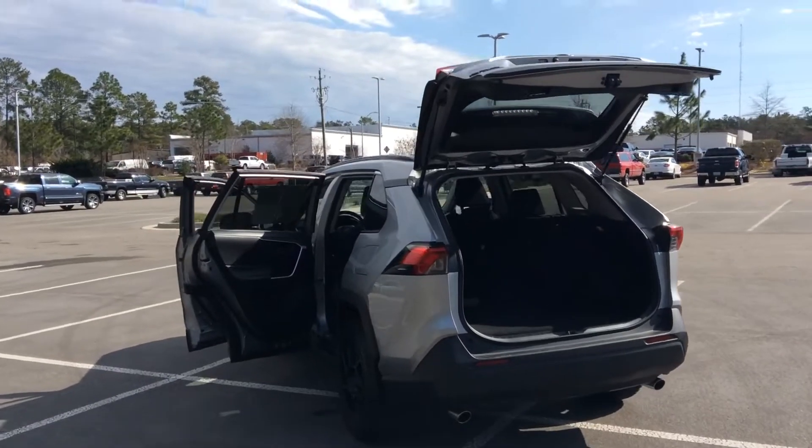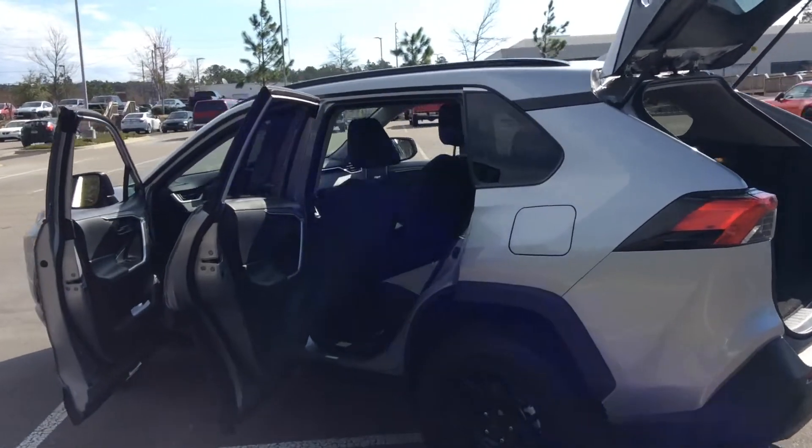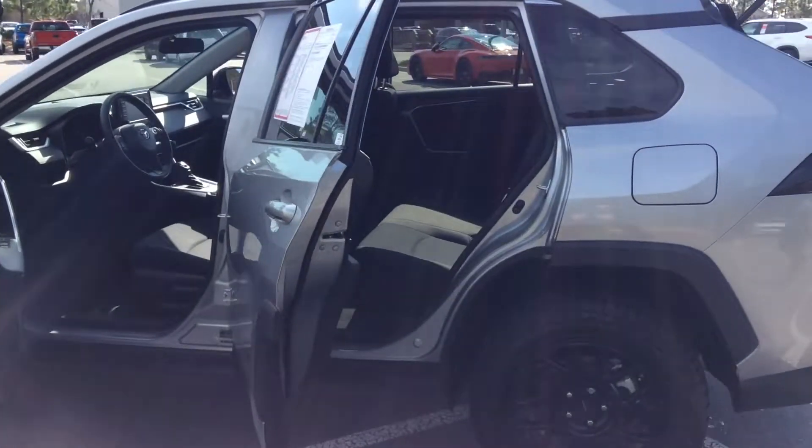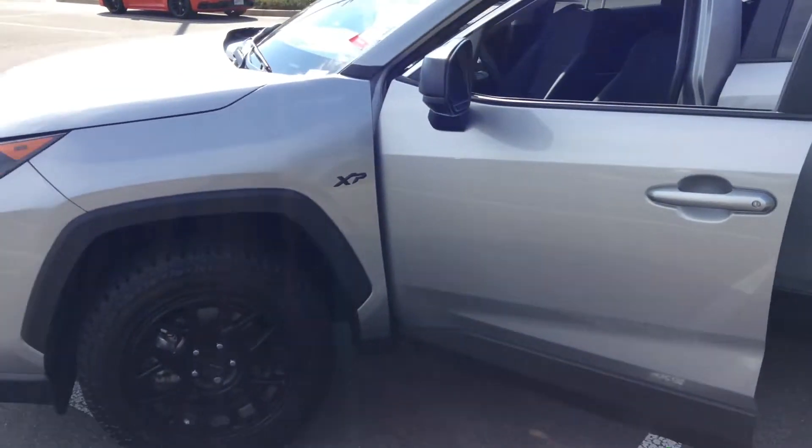Hey, this is Steven down at Pinehurst Toyota. We got this 2020 RAV4. It is in our Sky Silver. You get the XP package, so it's going to come with the nice wheels and the blacked-out emblems.